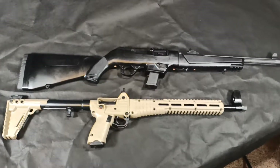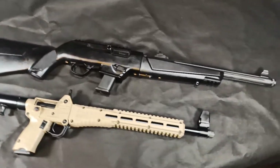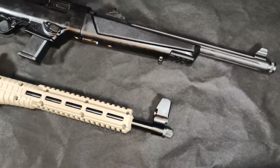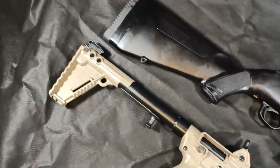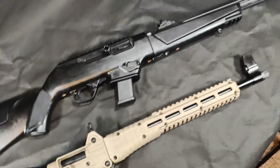Welcome back to my channel. Today we're going to be discussing the Ruger PC Carbine and the Kel-Tec Sub-2000. Both of these are 9mm carbine rifles.